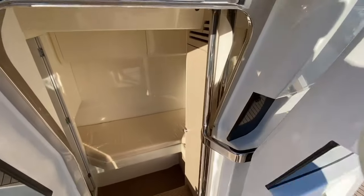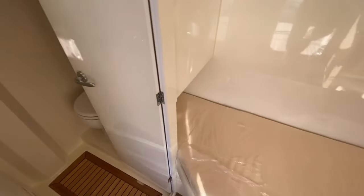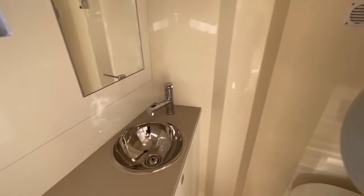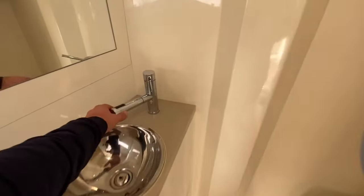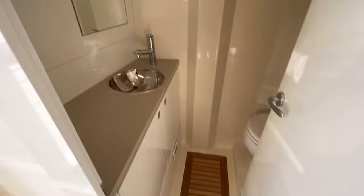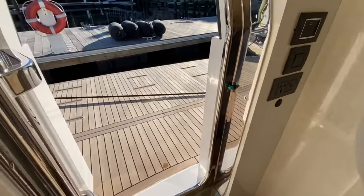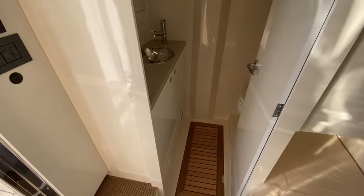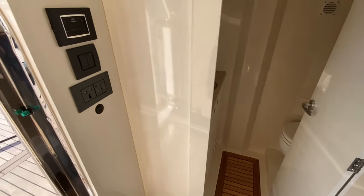Back here we have the optional crew quarters. This is the single berth with the full head. We've got the toilet and this comes out and hangs up there for your shower. It is a full wet head, and it's a nice place with the swim platform right here — swimming in and out of the water in the Bahamas or wherever. You can come right in here and rinse off, wash a dog off, or anything like that.